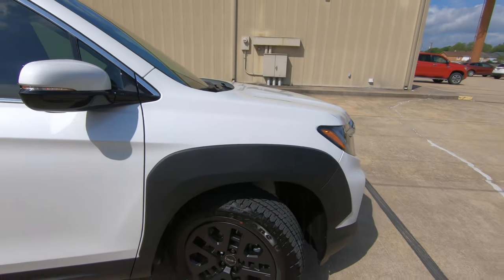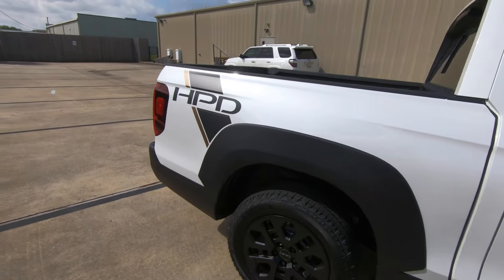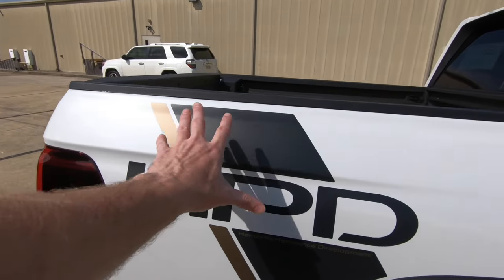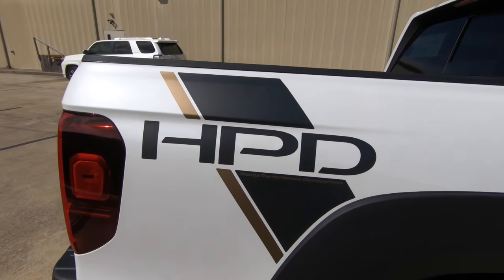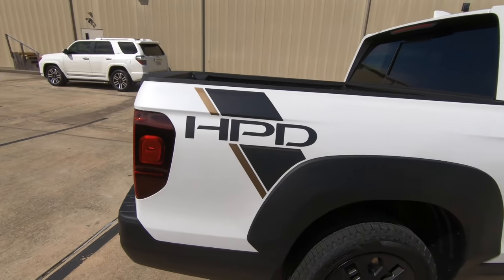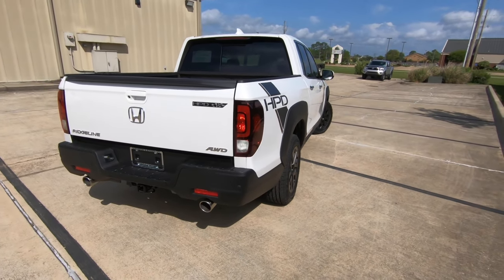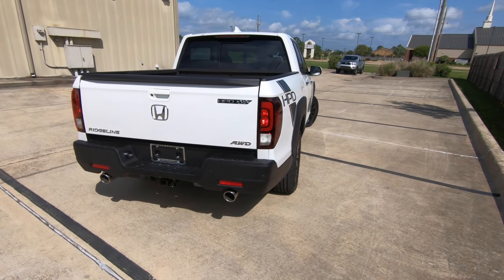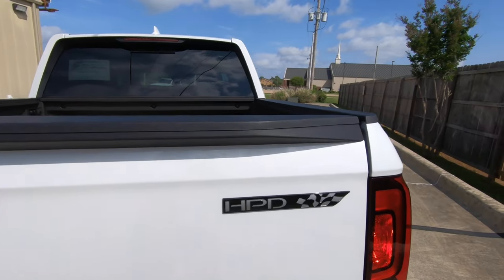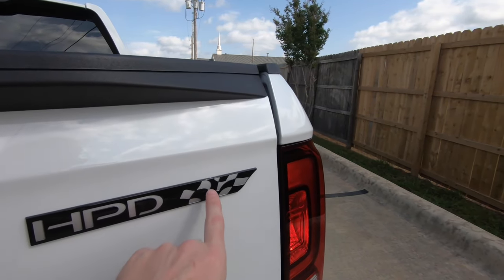Something else I probably don't have to tell you about: the fender flares. And as we work our way back, we're going to find HPD stickers here on the rear of the bed — you can see that Honda Performance Development right here in gold. You can get this package with any model or any trim level of the Ridgeline. You're also going to have the badging, which looks nice, with that flowing checkered flag design.